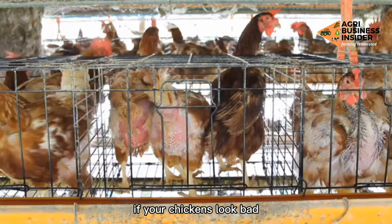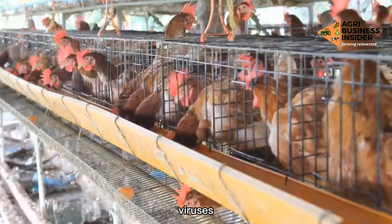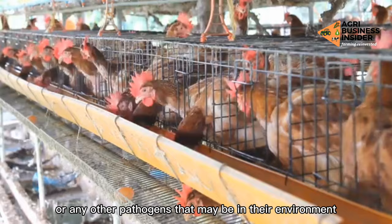If your chickens look bad and they do not want to leave their house, this vegetable is a good remedy for your birds to feel better and will help them fight any bacteria, viruses, or any other pathogens that may be in their environment.